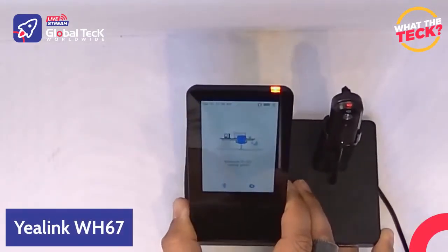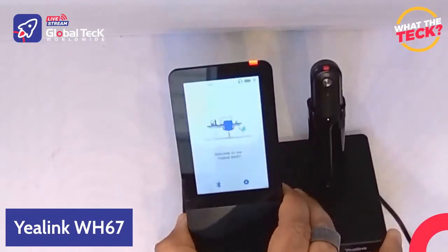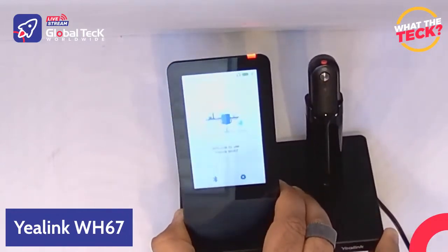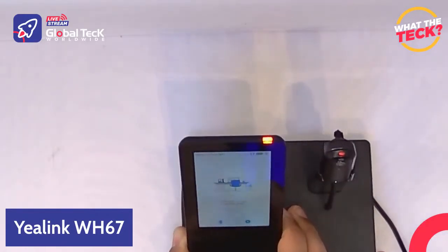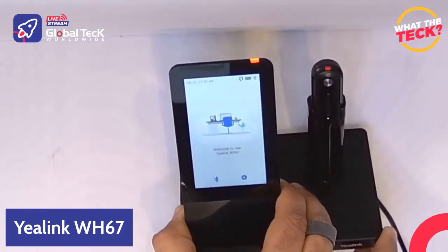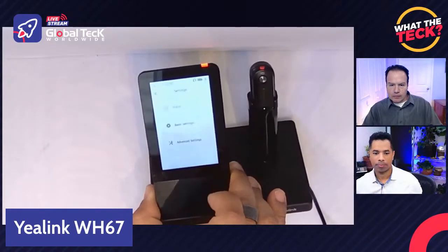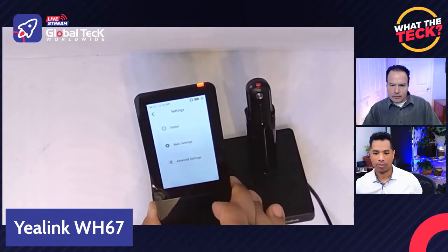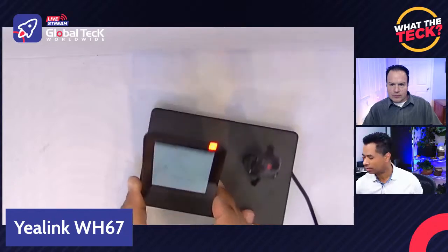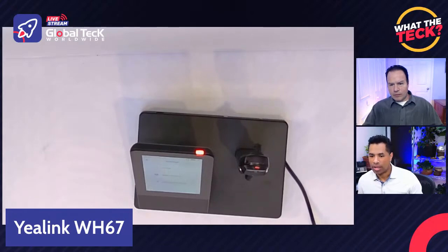It's laid out intuitively like a mobile device — you've got the time in the upper left corner. It's a touch display, so as you can see I'm touching one of the buttons and it changes the menu. You can go in and change several things. The display itself is one of the biggest selling features. There are no other wireless headsets that I'm aware of that show you a display that actually shows you what's happening.